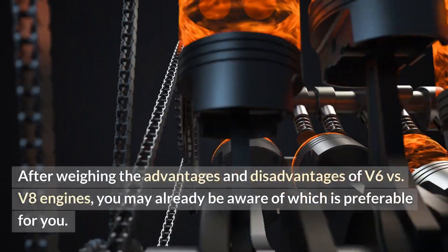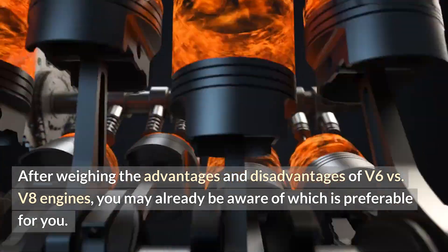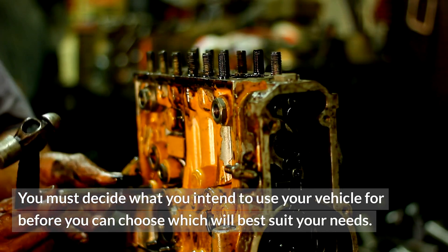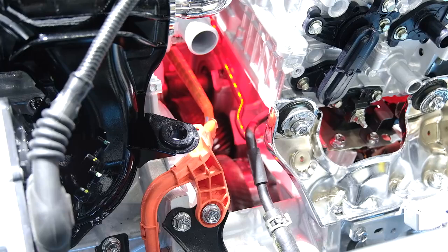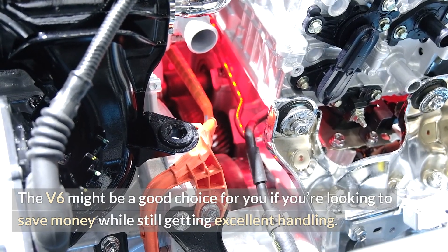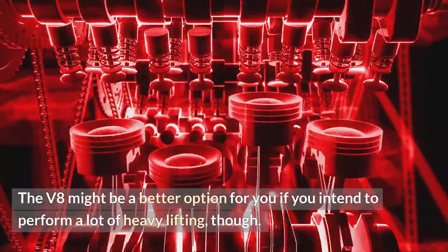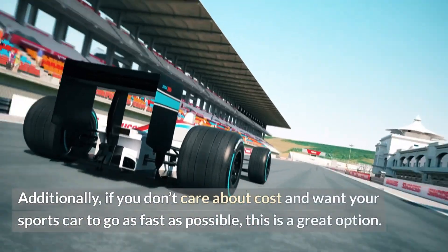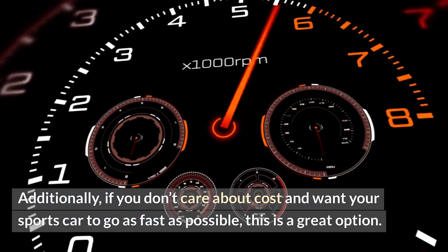After weighing the advantages and disadvantages of V6 versus V8 engines, you may already be aware of which is preferable for you. You must decide what you intend to use your vehicle for before you can choose which will best suit your needs. The V6 might be a good choice if you're looking to save money while still getting excellent handling. The V8 might be a better option if you intend to perform a lot of heavy lifting, or if you don't care about cost and want your sports car to go as fast as possible.